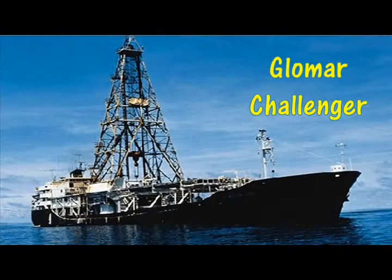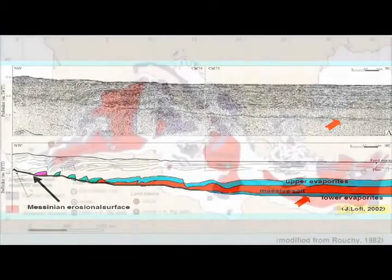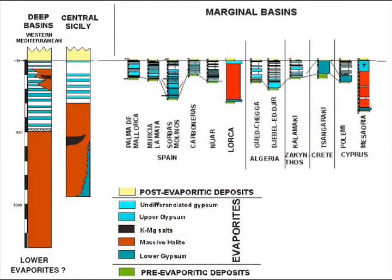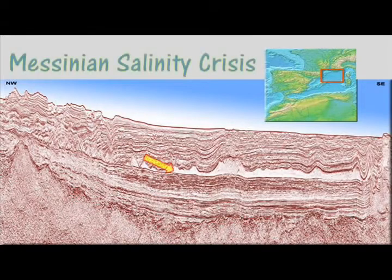During the 1960s, the research vessel Glomar Challenger, with its extensive drilling project throughout the Mediterranean, demonstrated that the Mediterranean is underlain by thick sequences of evaporites. The surprise here wasn't that the evaporites were present — the shock was the sheer volume. The drill rig on Glomar Challenger simply could not reach the base of the thick sequence of evaporites beneath the Mediterranean.